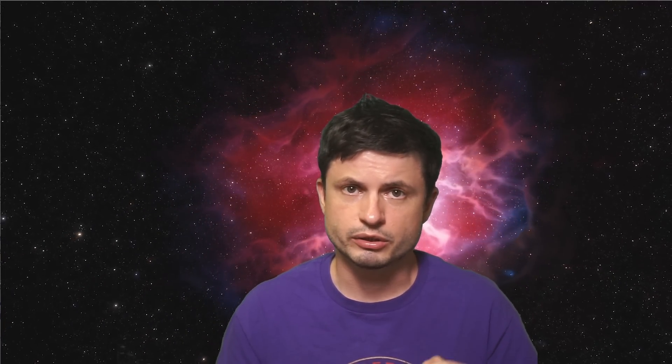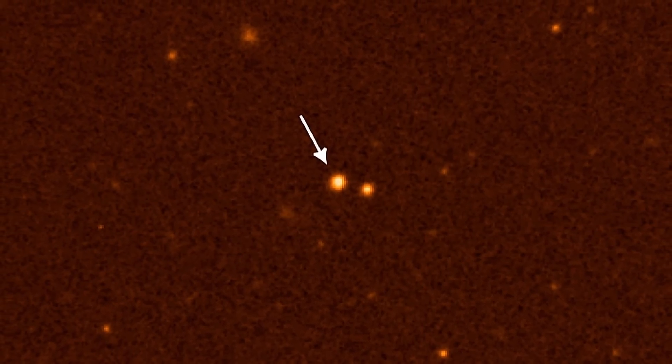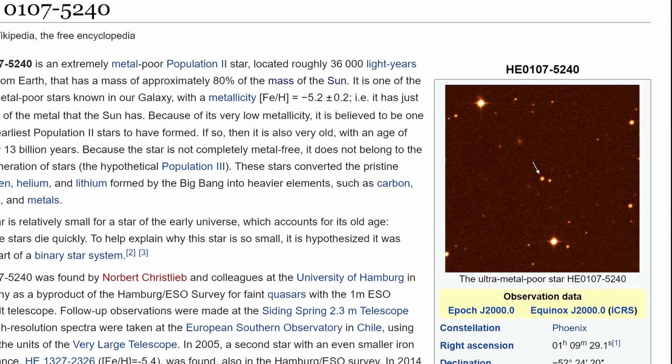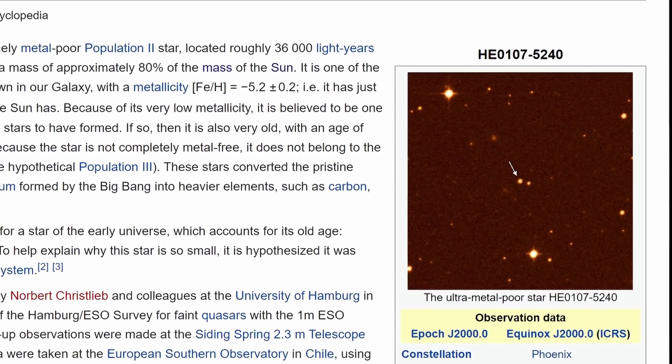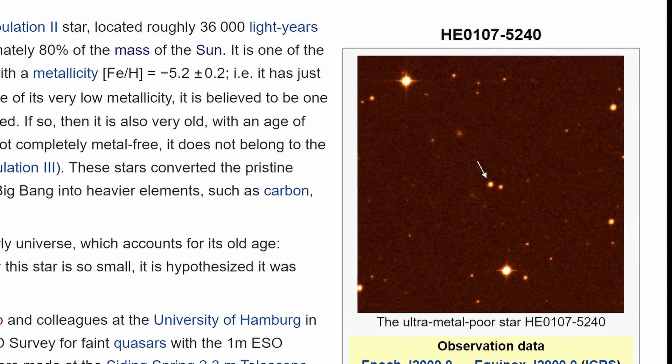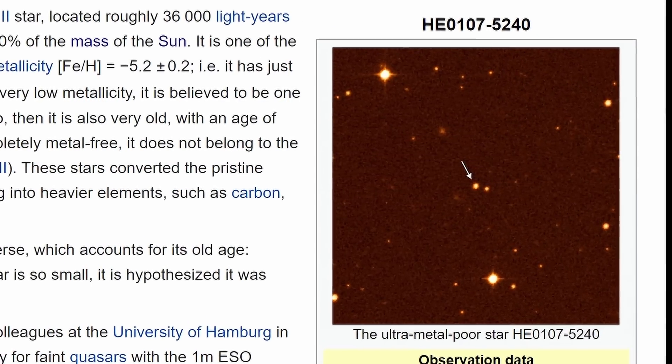Then we have Population 2 stars, which are not as enriched in various elements and are believed to be either second-generation stars, or stars extremely low in metallicity, created from maybe just a few supernovae — possibly even just one — mostly containing hydrogen, helium, lithium, and just a little bit of carbon, oxygen, and several other elements. Some of the oldest stars we've discovered, including stars that are 12 or 13 billion years old, have all been Population 2 stars.